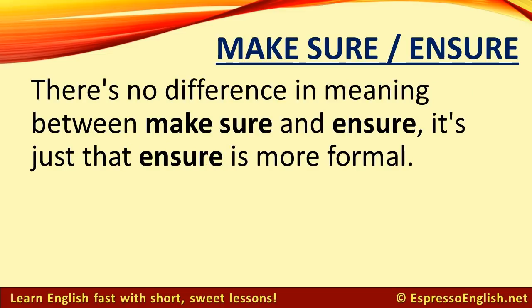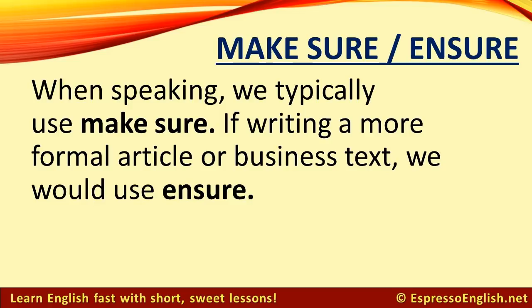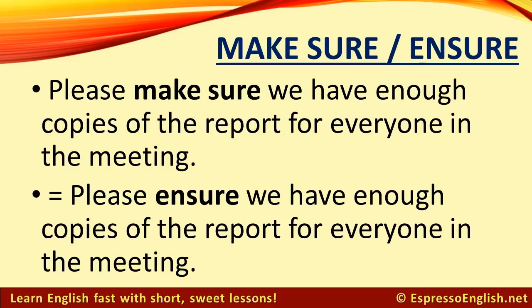There's no difference in meaning between make sure and ensure. It's just that ensure is more formal. When speaking, we typically use make sure. If writing a more formal article or business text, we would use ensure. Here are a few examples.